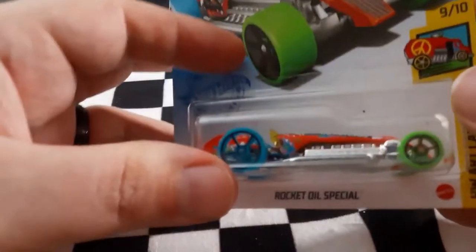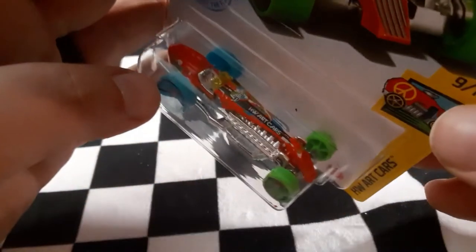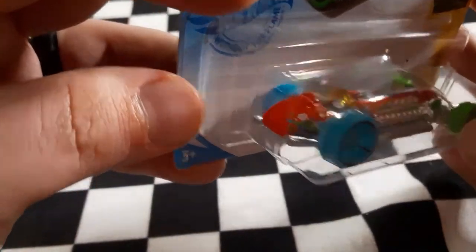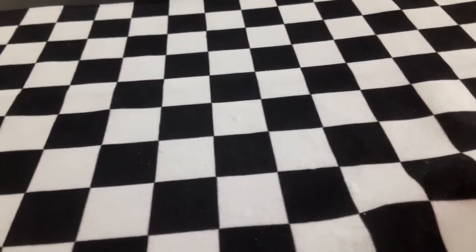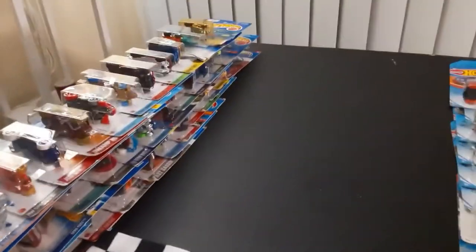Moving on — Rocket Oil Special from HWR Cars. Super cool colors and a nice big exposed motor. We still have so much more to cover — look at this pile. I think we might actually break this into three parts because there are so many vehicles to go over.